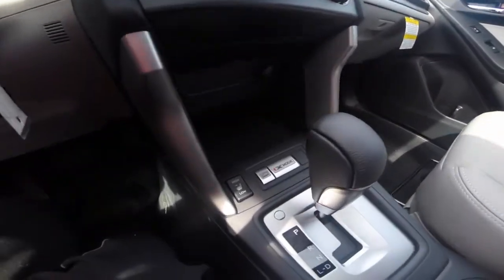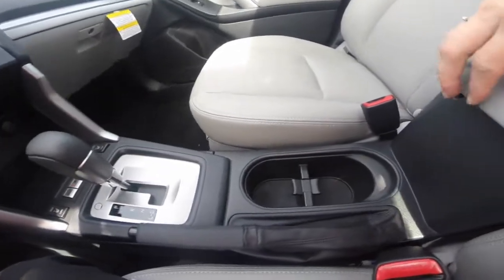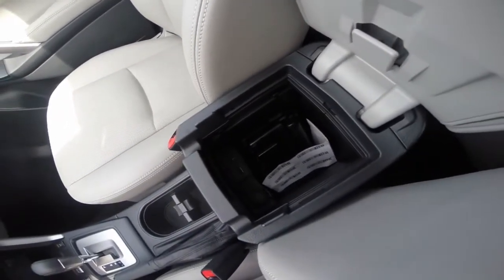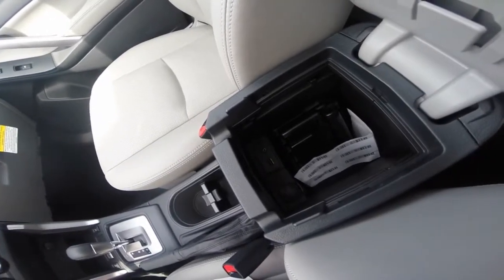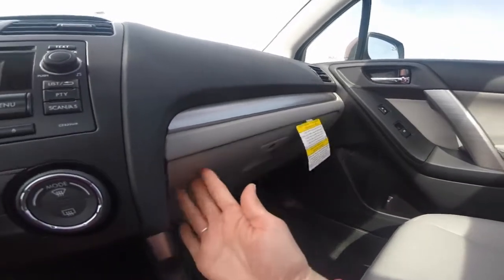This Forester comes equipped with X mode, as well as traction control. Two center cup holders, a center storage compartment that includes a 12-volt charger, a USB port, and an AUX input. Full-size glove box.